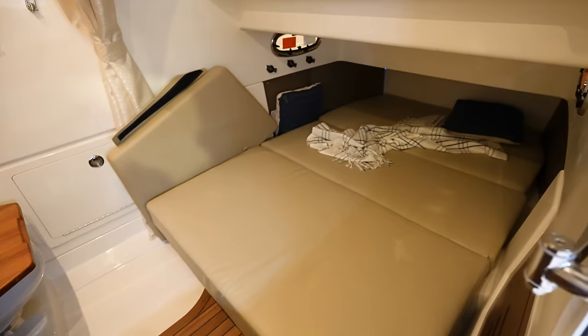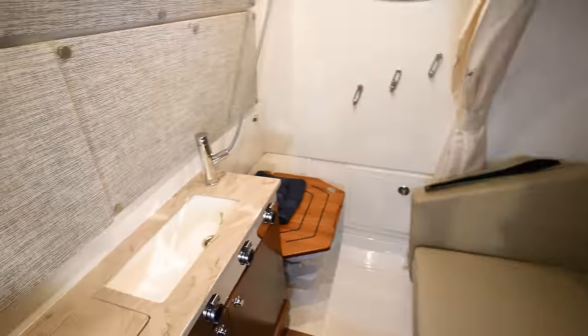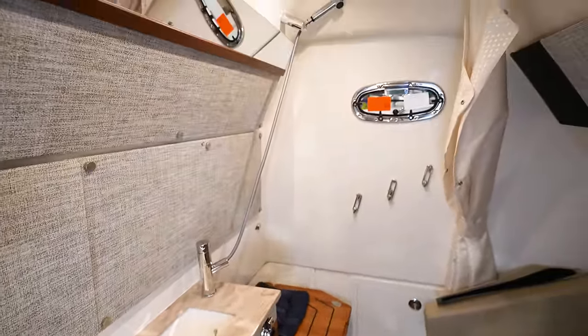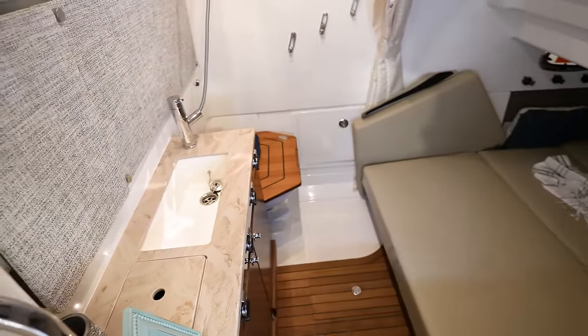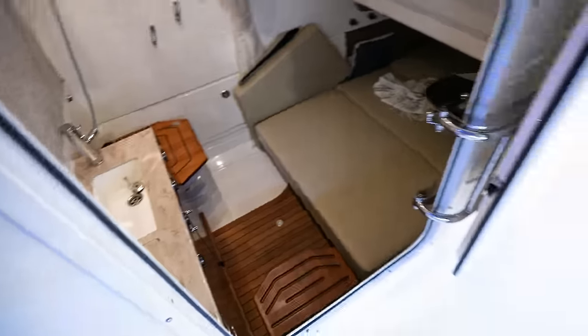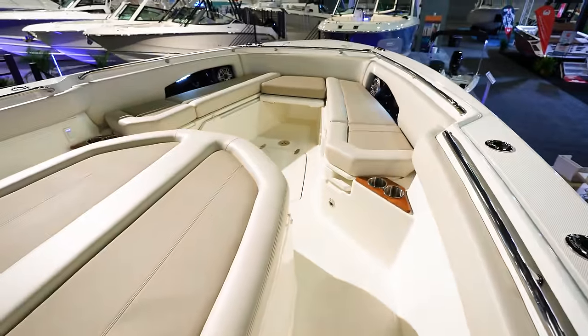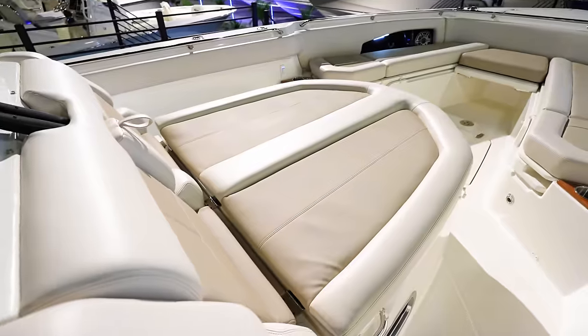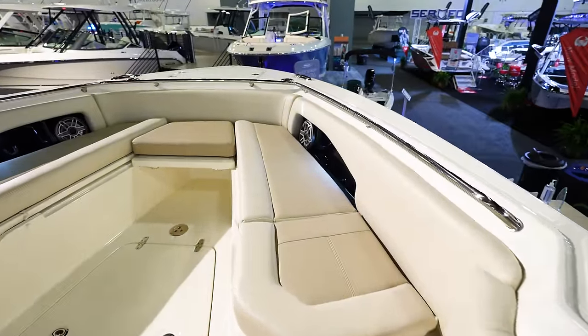We've got a bed down there — probably sleep three or four people on that. Lots of space. Got our sink and shower area over there in the corner. Nice wood accents on the floor so it's looking really clean. Come up in here to the bow — it is a 36-footer so you do have a massive lounger up here, plus lots of seating that goes around the bow.